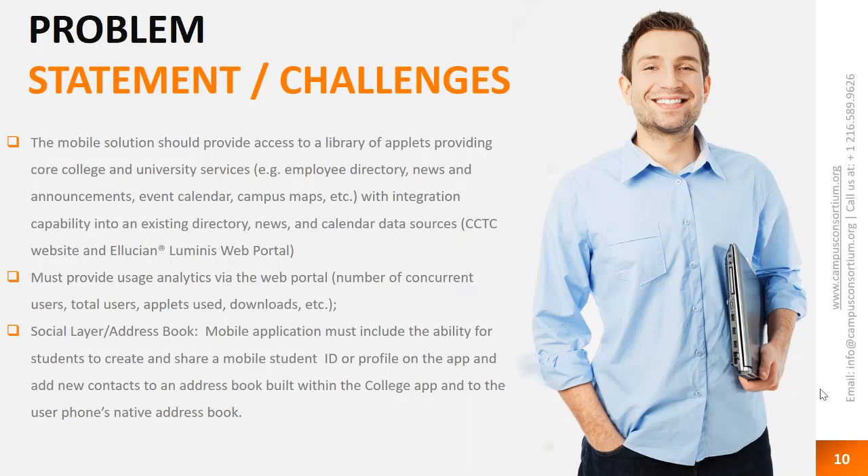Things are inherently going to break along the way, especially with integrated services. We didn't want to have to disable the app completely to fix a problem. The mobile application is a platform, and everything within it is considered an applet. If something is broken or being upgraded, we can surgically reach in and turn that feature off — that icon disappears on screen while everything else continues to work. That's kept our app uptime at almost 100%, with rarely any downtime at all.